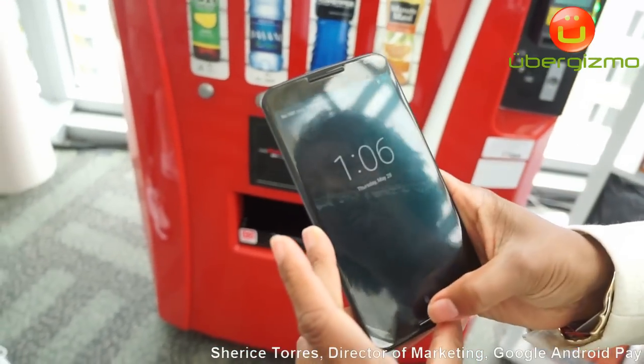Hi, I'm Cherise Torres, Director of Marketing for Android Pay. Let's show you how the product works. So to get started, you simply unlock your phone.